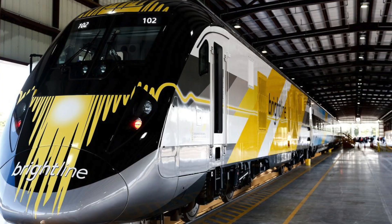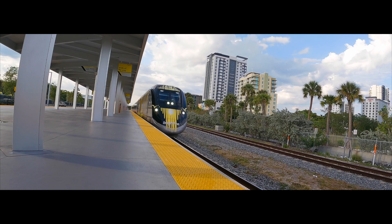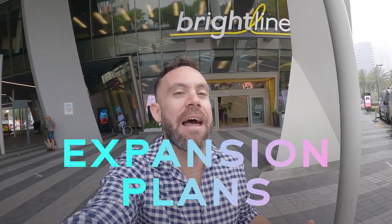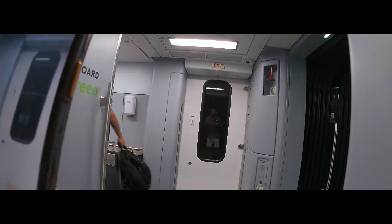In today's video, we're going to be talking all about the Brightline train, America's newest intercity high-speed train. We're going to cover how much it costs, where it goes, the future of the Brightline, and how it's going to help Floridians get from Central Florida to South Florida, and hopefully in the future to West Florida and the West Coast of Florida. So let's get into this video about the Brightline right now.